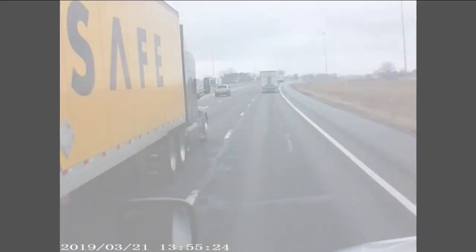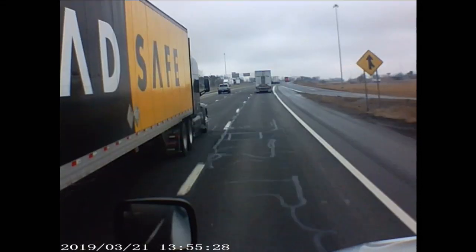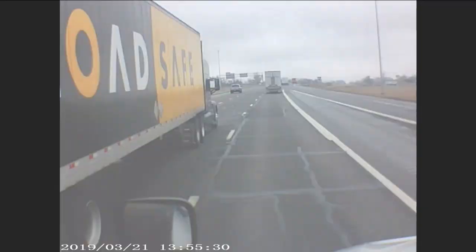Movie clip: 'This is Jack Burton of the Pork Chop Express, and I'm talking to whoever's listening out there. Like I told my last wife, I says, honey, I never drive faster than I can see. Besides, it's all in the reflexes. You just listen to the old Pork Chop Express and take his advice on a dark and stormy night.'